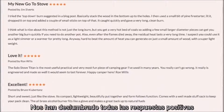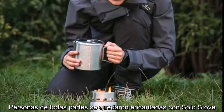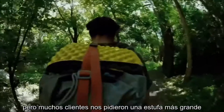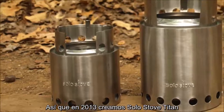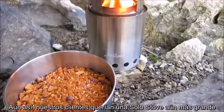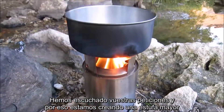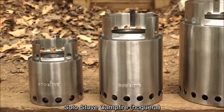We have been blown away by all the positive response — people all around the world love the Solo Stove. The Solo Stove is a great stove for one or two people, but we had a lot of customers asking us for a larger stove. So in 2013, we created the Solo Stove Titan, a larger Solo Stove that can be used for you and your friends. Still, our customers wanted an even larger Solo Stove. We heard your requests, and that's why we're creating our largest stove yet: the Solo Stove Campfire.